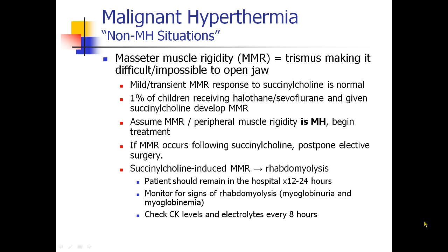You may give a patient succinylcholine and they will have masseter muscle rigidity — trismus — which makes it difficult to open their jaw. Mild rigidity is normal in response to succinylcholine. About 1% of children who get halothane or sevoflurane and succinylcholine develop masseter muscle rigidity (MMR). But if people get a real case that's not mild, we should assume it's MH and begin treatment, just to be safe.